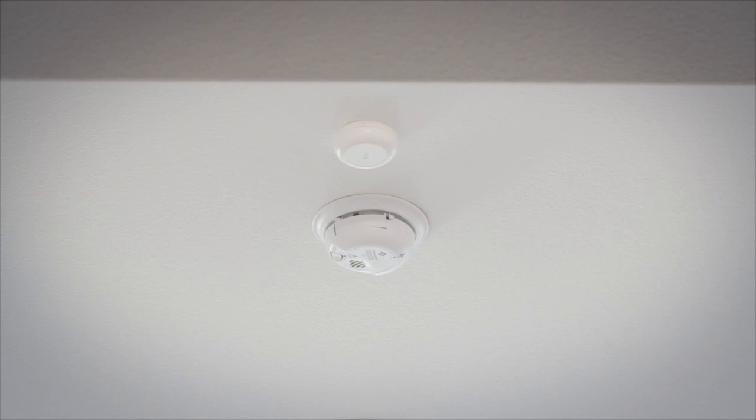Included in the Connected Home are smoke and CO listeners that can detect if your smoke or carbon monoxide detector sounds and then sends an alert via the Ring app to your mobile phone. Homeowners can also add other Ring compatible products for additional peace of mind.